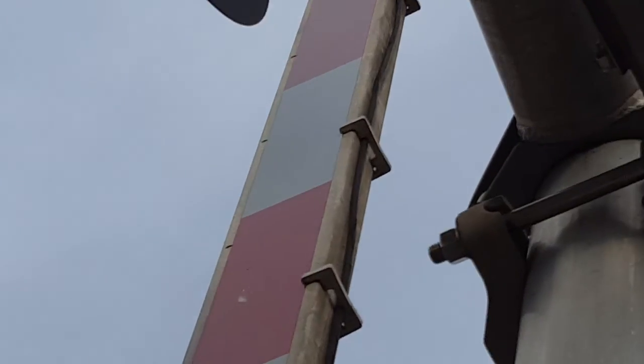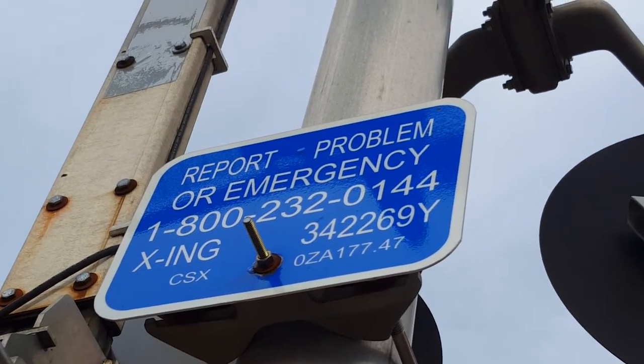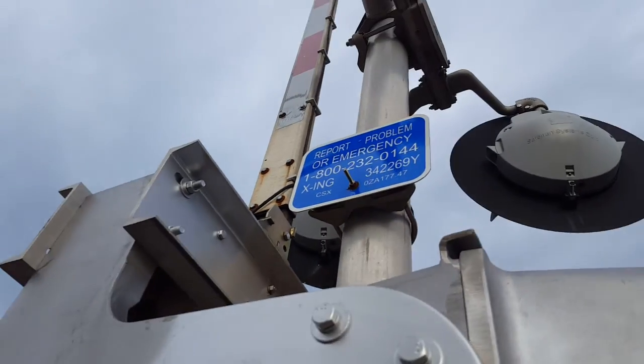The gate lights are from RACO, and there's the emergency information from CSX. This is crossing 342-269-Y, milepost OZA 177.47.